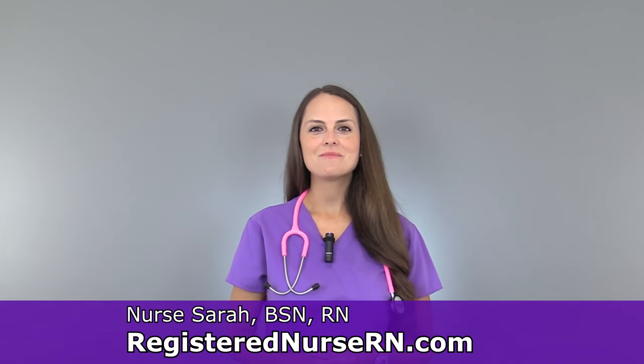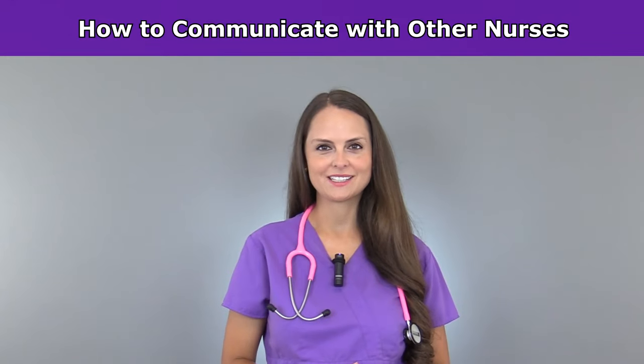This is Sarah with RegisteredNurseRN.com and in this video, I'm going to go over some tips on how to communicate with other nurses. Communication is essential in the healthcare field. It's really important for our patients and their safety. But whenever you're first starting out, communicating with nurses can be a little intimidating.